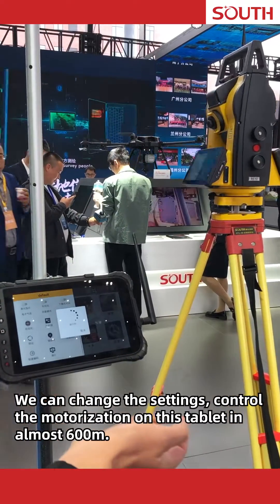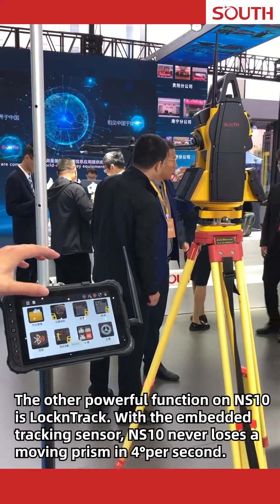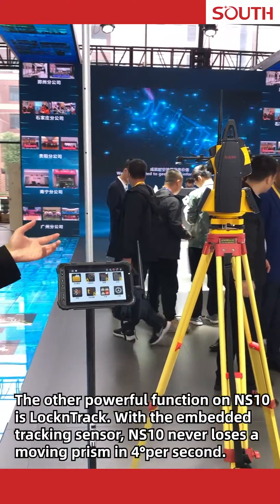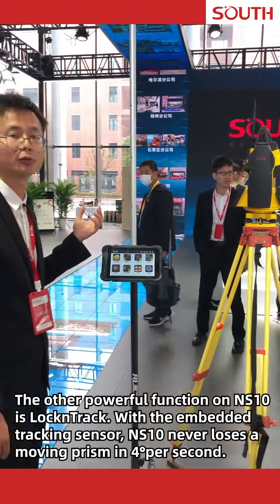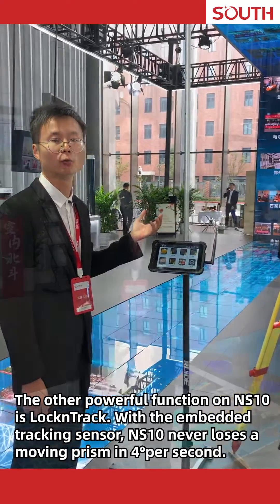With this tablet, you can change the settings and control the motorization at almost 600 meters. Another powerful function on the NS10 is lock and track. With the embedded tracking sensor, NS10 never loses a moving prism at four degrees per second.